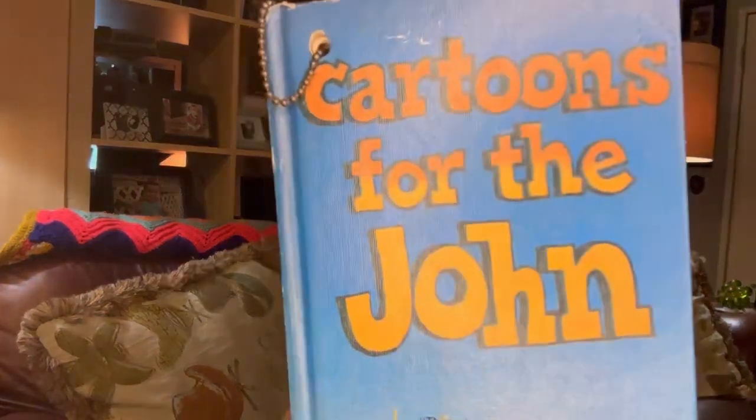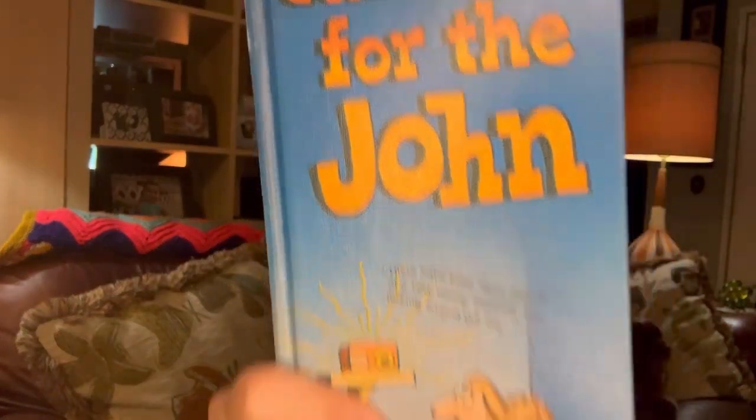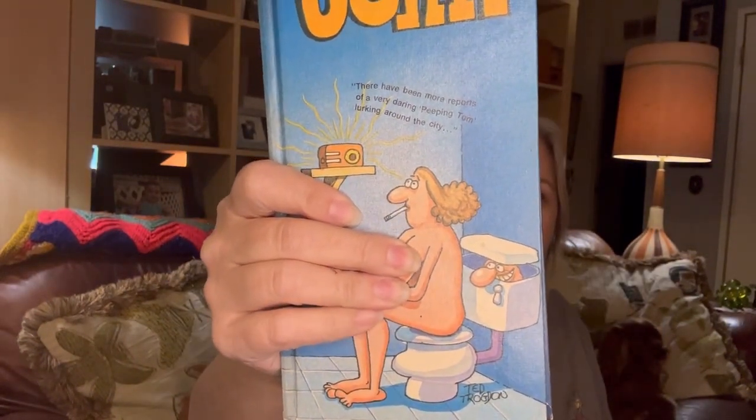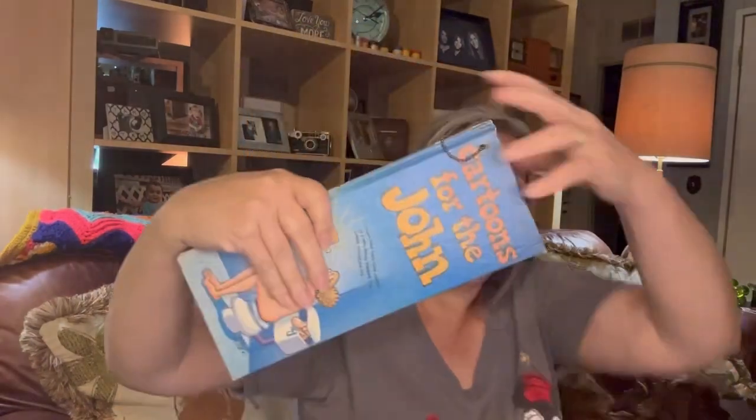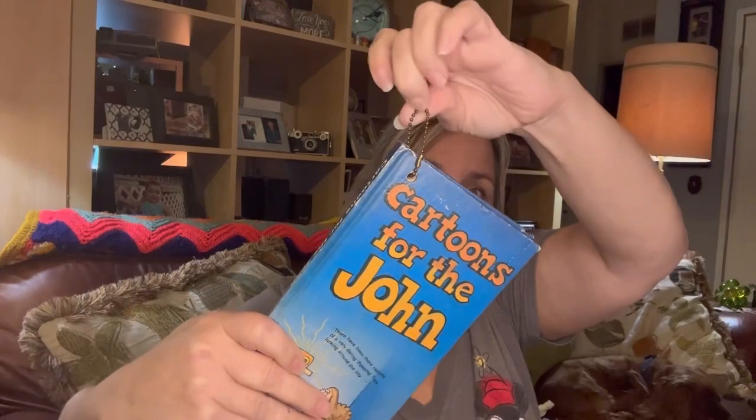Here I have a little naughty book — cartoons for the john — and I'm covering it up because I'm trying to be discreet. It's a little funny book of paper cartoons, and it's a thick book with a chain where you can hang it right there in the bathroom. There's some funny stuff in there. I'm not going to be able to show you that live, either.